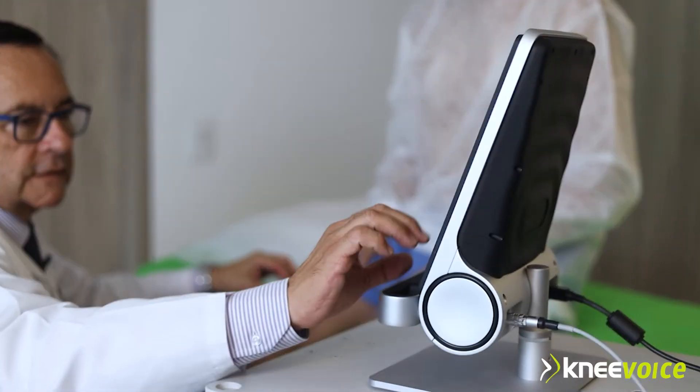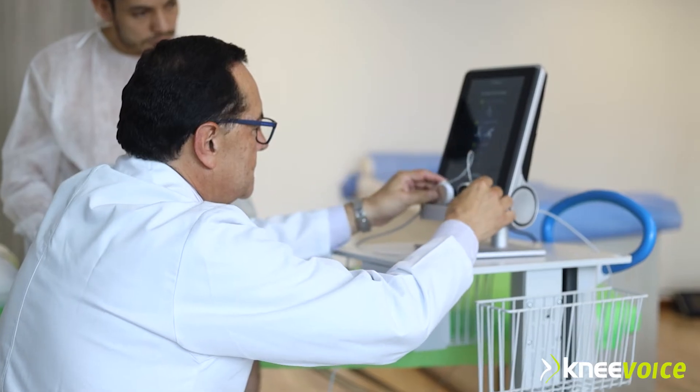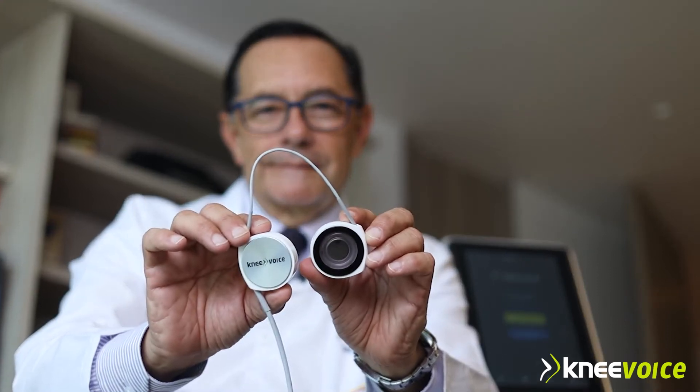It does require physician interpretation to validate our own clinical perception and diagnosis, but Knee Voice is the perfect device for continuous monitoring of interventions, osteoarthritis progression, and in the future as a wearable and easy-use appliance in sports performance and prevention. So welcome, Knee Voice.